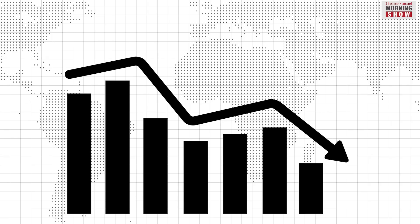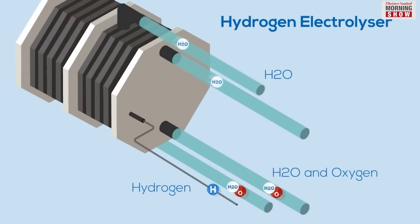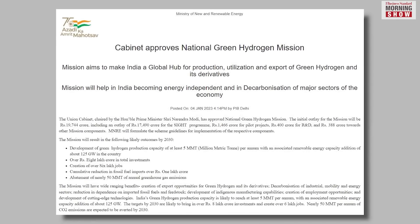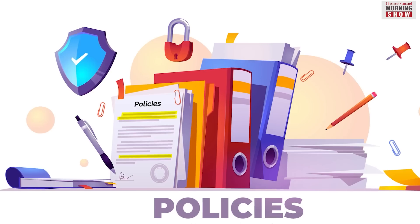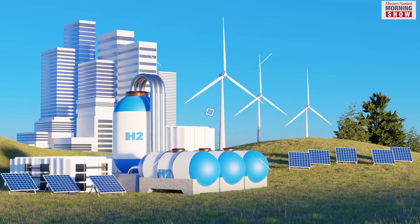This price reduction will only be possible if we start manufacturing electrolyzers in India on a much larger scale. With the centre coming out with the National Green Hydrogen Mission and allotting about 20,000 crore rupees towards it, things are likely to fall in line. Much will depend on how this policy is implemented and how the hydrogen production cost is brought down.